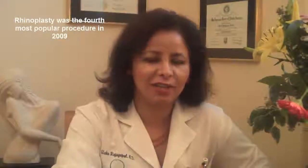Hi, this is Dr. Raji Gopal and I'm going to be talking about rhinoplasty surgery. I actually do a lot of rhinoplasty surgery and I enjoy doing that. One of the most important characteristics for me when I do rhinoplasty surgery is to really create a nose that goes with the patient's face and with their ethnic background.